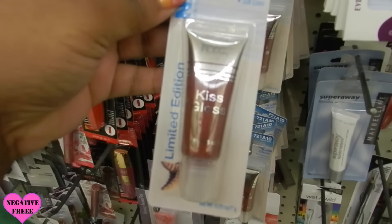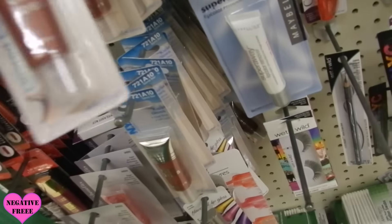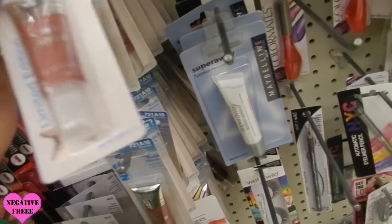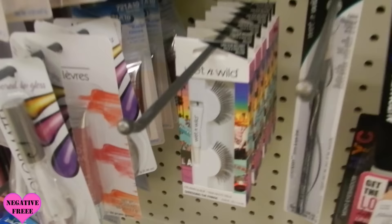They also have this NYC limited edition kiss gloss. And I can see some of the wild lashes right there too.